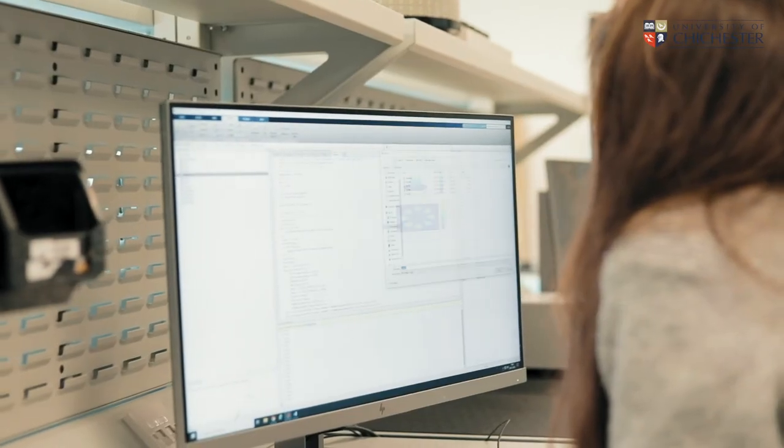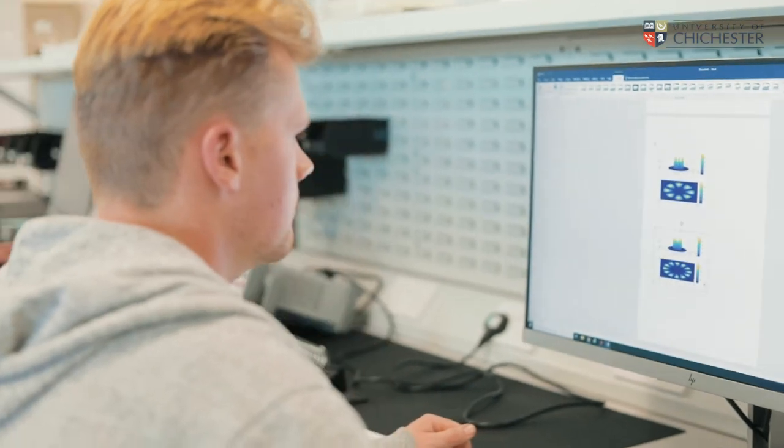This is the main undergraduate electronics laboratory, where students from mechanical engineering and electrical engineering will study basic principles of electrical systems.